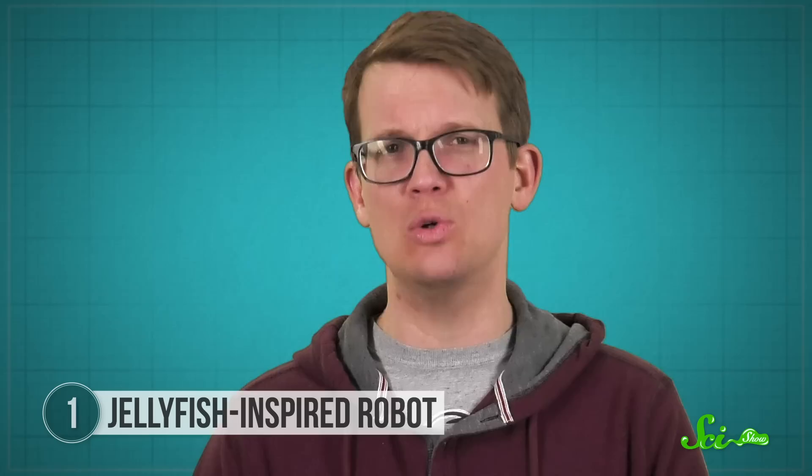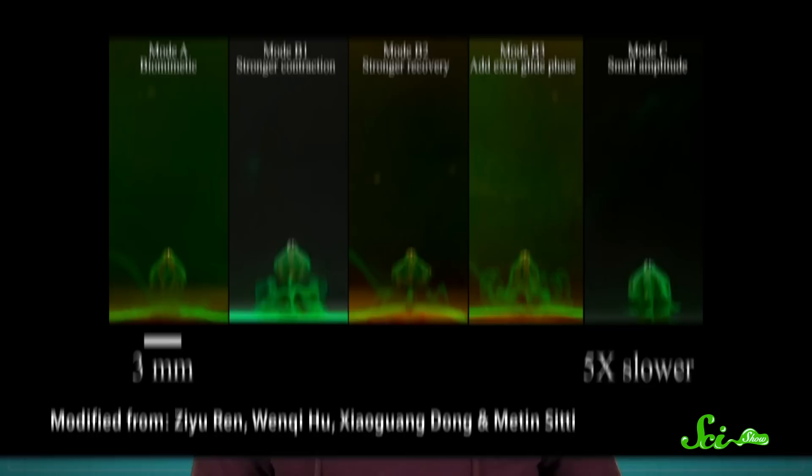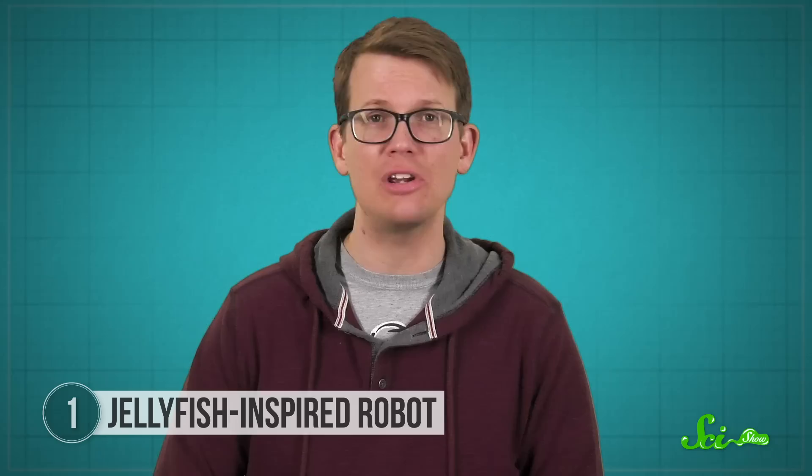This jelly-inspired bot is not quite ready for in-body use yet. Its designers are still tweaking the materials and considering ditching the magnetic field-directed movement in favor of an onboard system like living muscle cells. But regardless of what the future holds for this bot, the current version teaches us more about the ephyra in our ocean. They play an important role in mixing the water around them, and bots like this could help researchers figure out how that mixing may change as our oceans continue to warm.